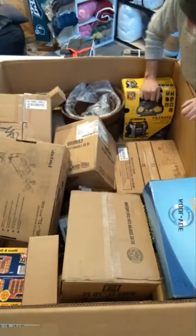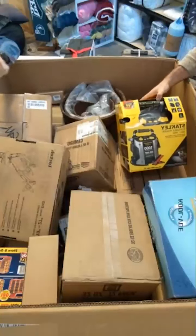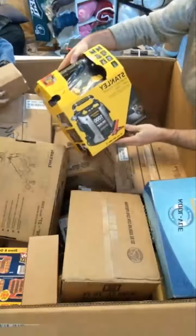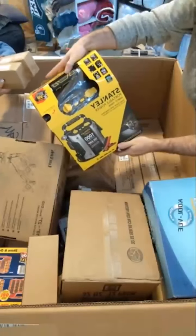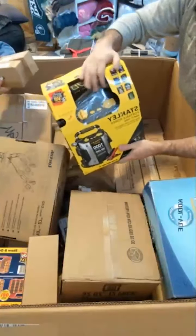These are nice. This is a Stanley Portable Power Jumper — a portable power pack to jump your car. It looks like it even has a little air compressor on it. That's very cool.